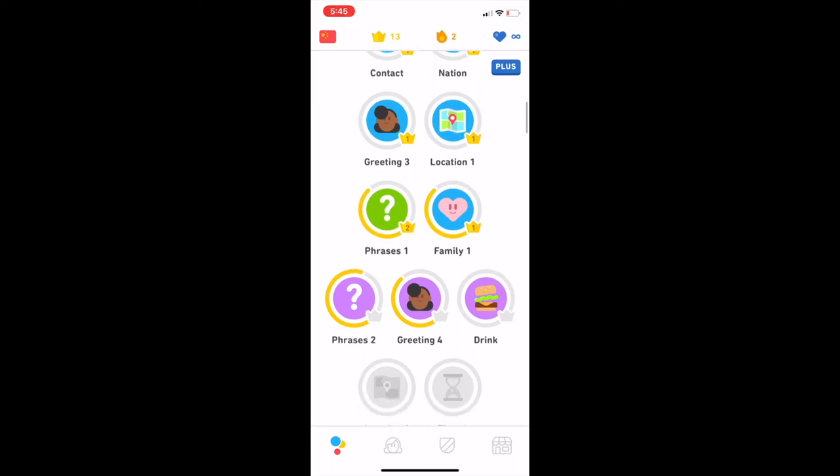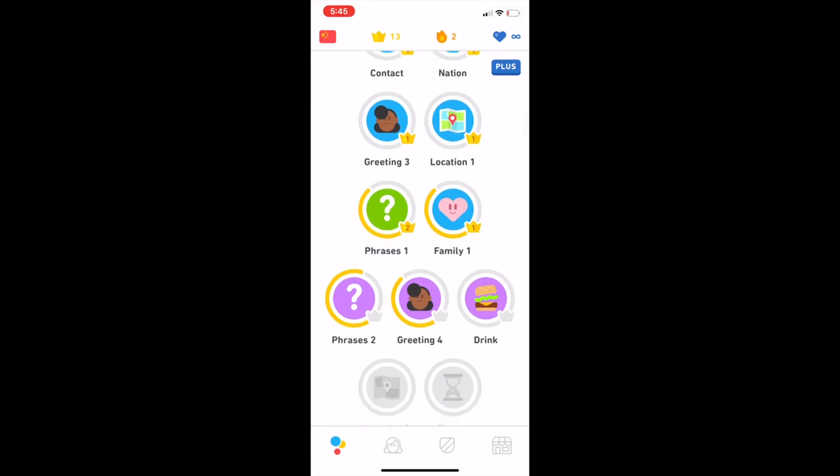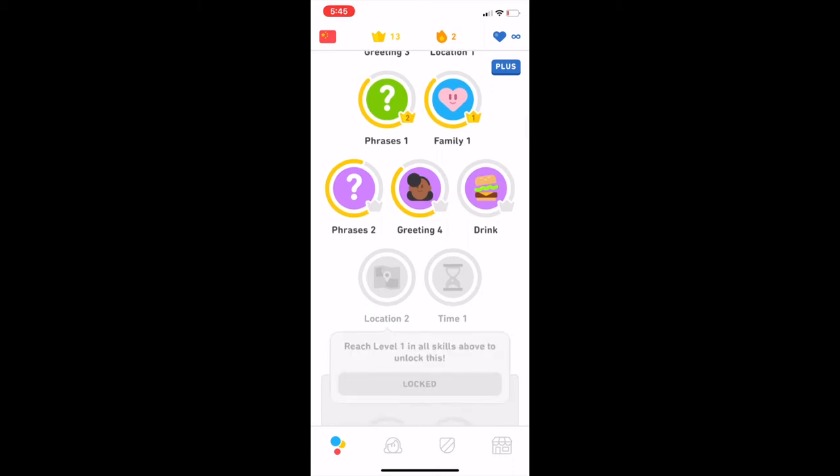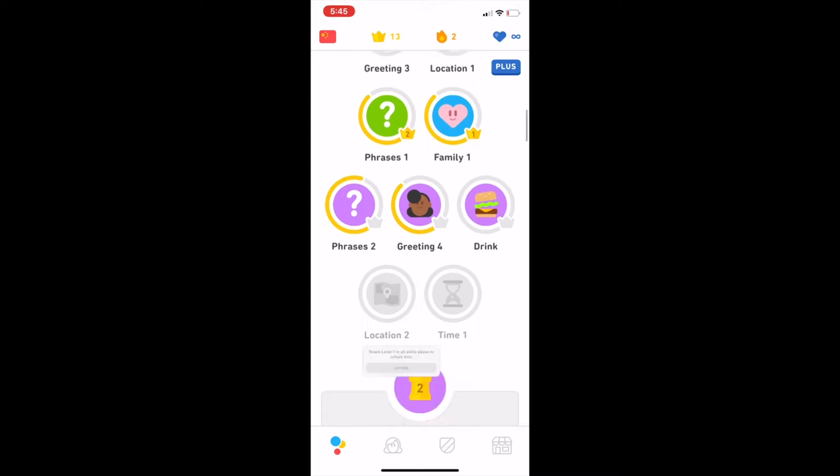After you take the placement test, you're set to certain levels, and from there on out, you have to pass each section to move on. For example, until I finish the former lessons, I can't move on to these ones that are in grey.